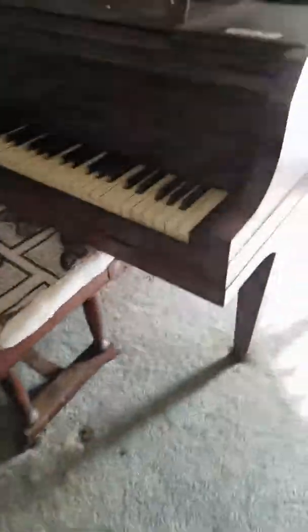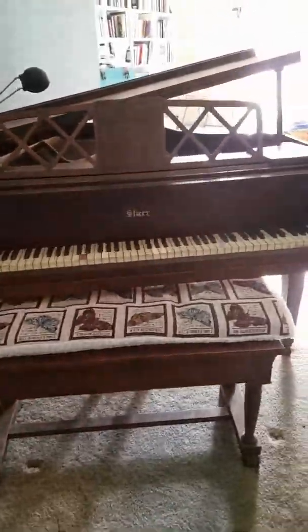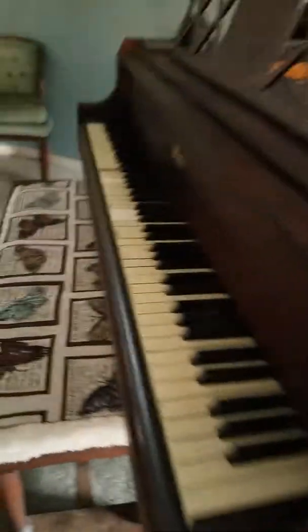We have this Star piano. It is very rare — it's a baby grand, and it's actually beautiful. It does need a little work on a couple of keys, but here it is. I think the serial number is right there, and it's a lovely piece.